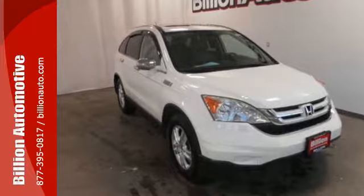Critics and consumers agree that the ever popular CR-V is the absolute best value in its class, second to none.